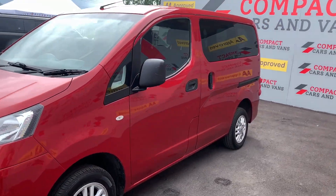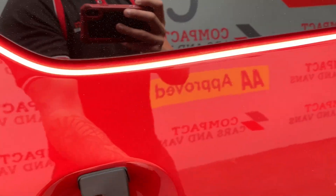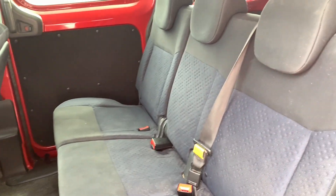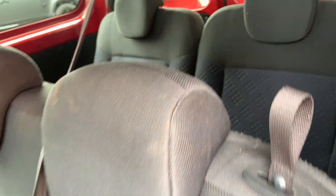Louis from Compact Cars and Vans here, and today we're delighted to offer a superb example of a 7-seater, the Nissan NV200, with this particular example modelling low mileage for the plate at just 80,410 miles travelled.